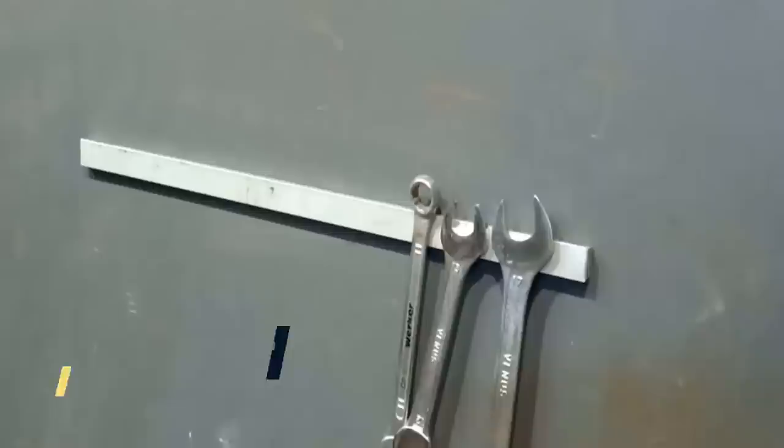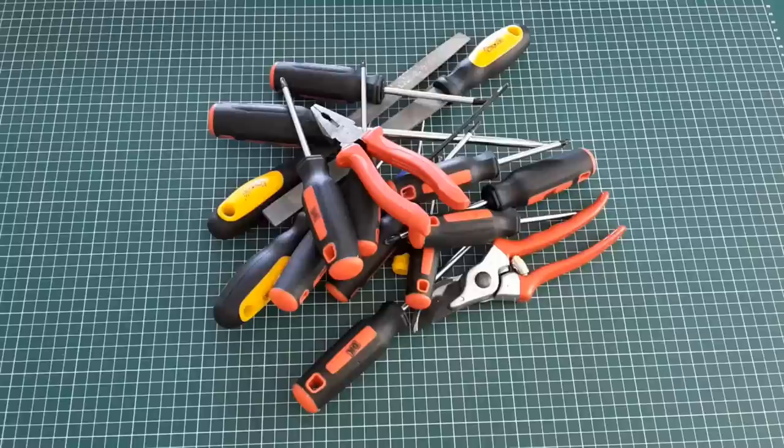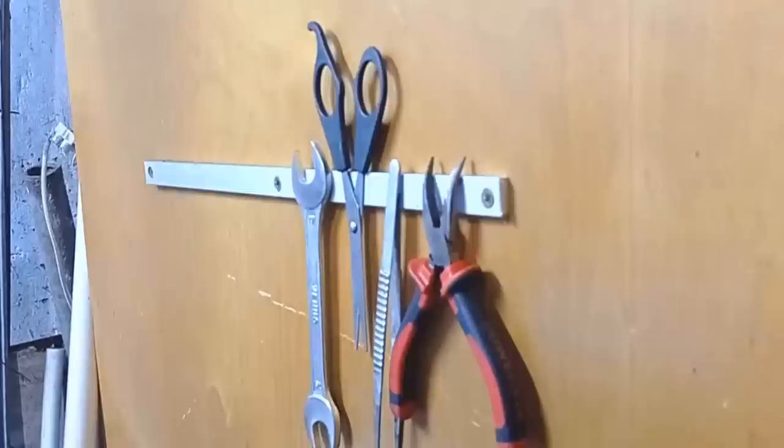Number eighteen: these handy magnetic strips are a great way to declutter your workbench and free up space. You can also use them to help you organize your hand tools. Simply attach a strip to the wall to create a convenient place to store your hammers, screwdrivers, and other small tools. The magnets in these strips are strong enough to hold heavier tools as well, like wrenches and pliers.